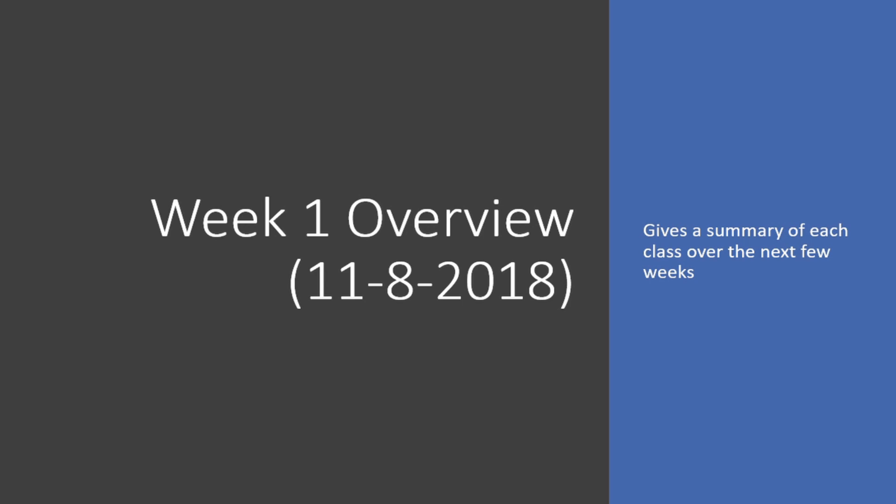We are going to be live from here on out at 10 a.m. every single Thursday besides the 15th. The 15th there will still be one posted but it's going to be pre-recorded — I'm going to be hunting.